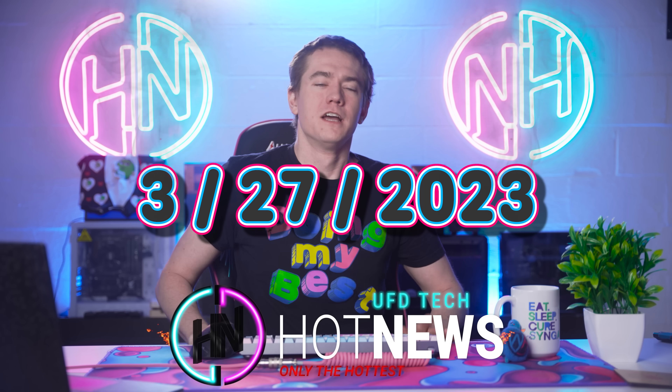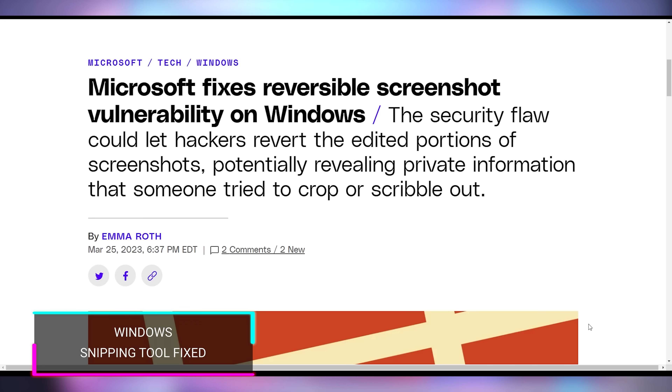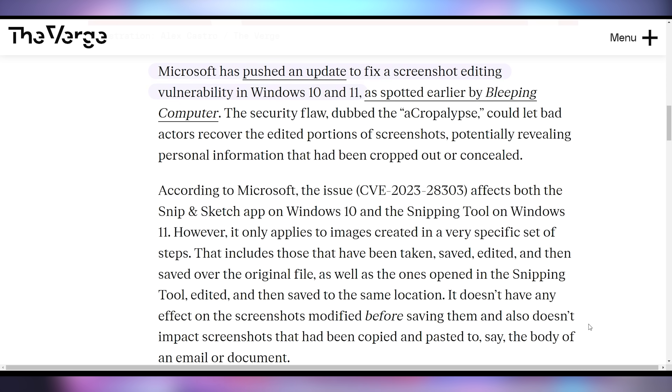This is Monday, March 27th, 2023, and we're going to start off today talking about a little update from a story from last week's episode of Hot News. There's a vulnerability found in Microsoft's snipping tool on Windows 10 and 11, and they have issued a patch to fix that, so that your screenshots no longer are vulnerable to have their markups removed. So that's all situated and good.